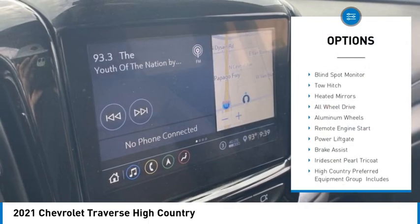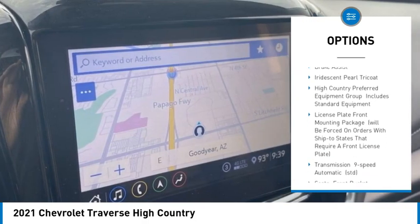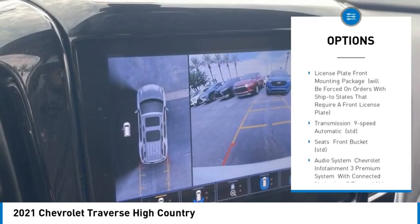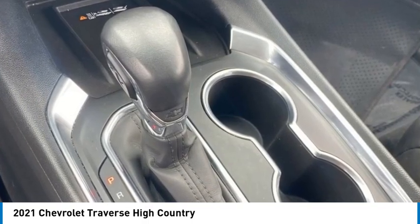Tire pressure monitor, dual moonroof, blind spot monitor, tow hitch, heated mirrors, all-wheel drive, aluminum wheels, remote engine start, power liftgate, and brake assist.